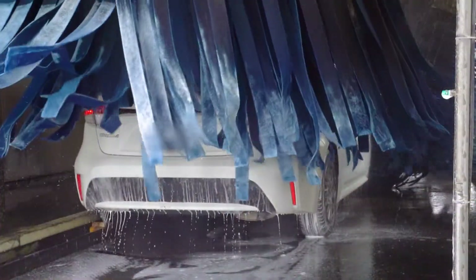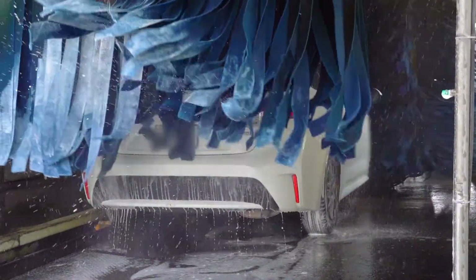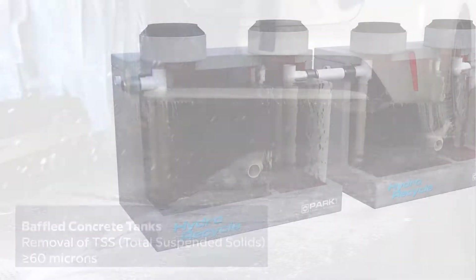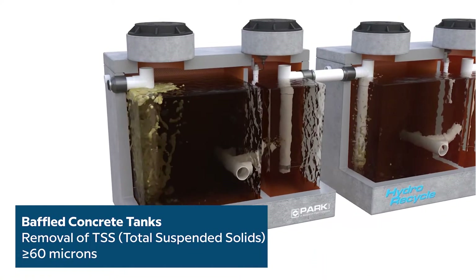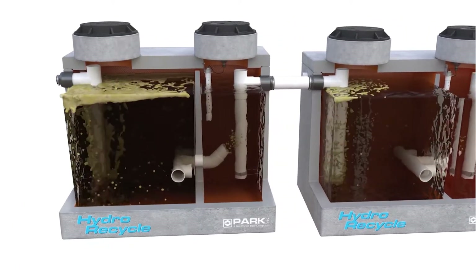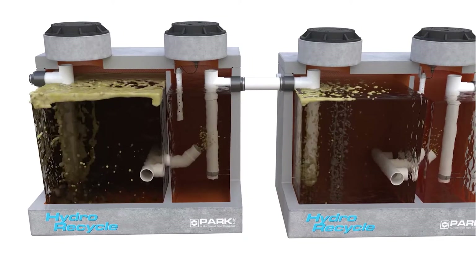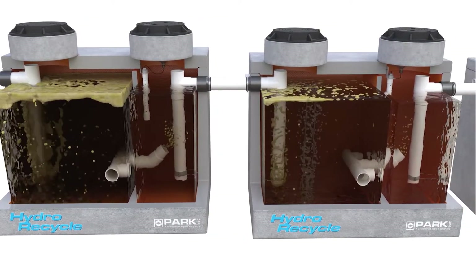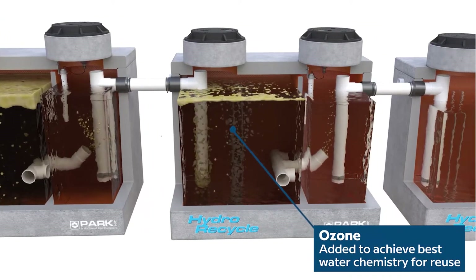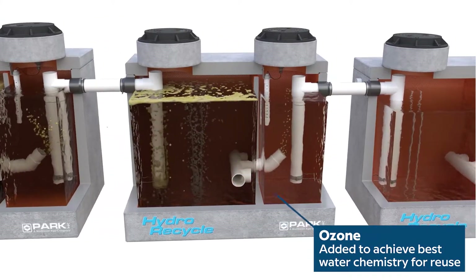The ParkUSA HydroRecycle system utilizes state-of-the-art flow technology to separate sediments and oils from car wash water. The treatment process involves multiple stages of wash water clarification. First, wash water flows through baffled, precast concrete reclamation tanks, which reduce water velocity and remove settleable solids like sand and grit. Filtered water rises to the top while solids settle at the bottom. Ozone is added to the tanks to achieve the best water chemistry for reuse.